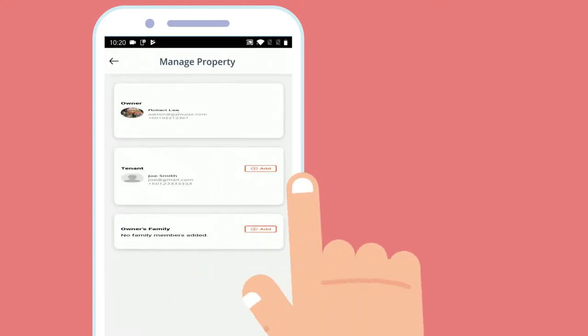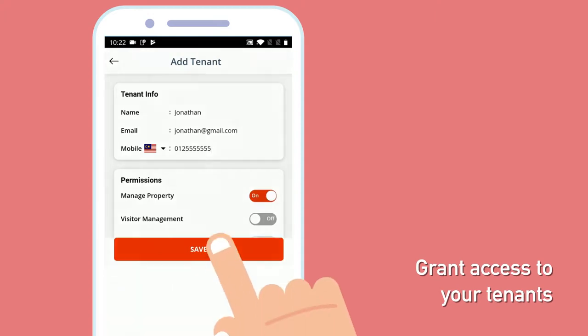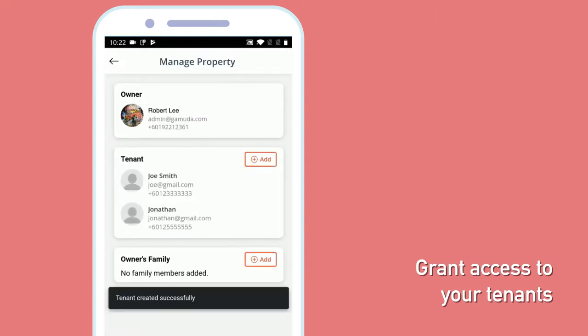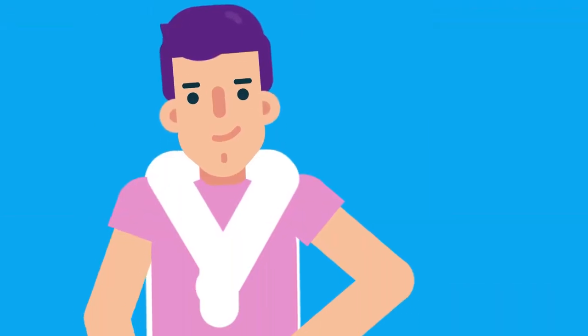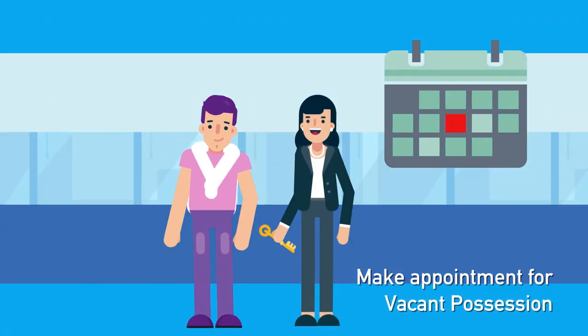You can also enter the information of your tenants or guests who are staying in your property. For added convenience, you can set an appointment to collect the keys to your new home.